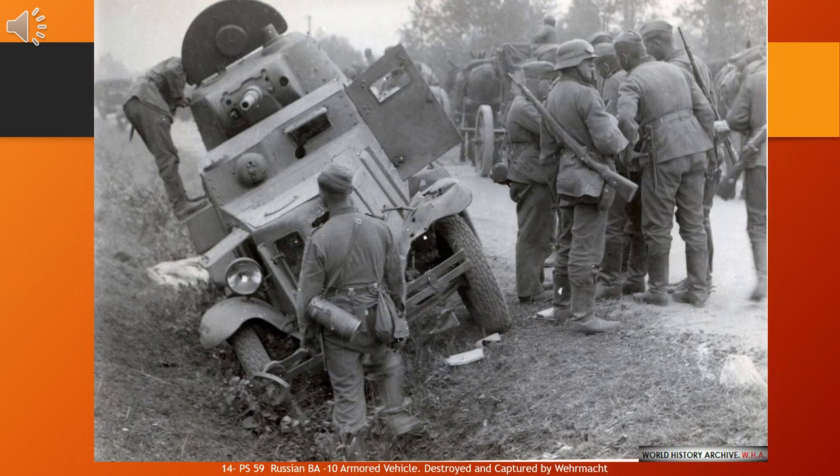The BA-10 was an armored car developed in the Soviet Union in 1938 and produced through 1941. It was the most produced Soviet pre-1941 heavy armored car; 3,311 were built in three versions: the BA-10, the BA-10M (an improved version with a new radio), and the BA-10ZHD (equipped for dual railway/road use). The basic BA-10 design was developed from the BA-3 and BA-6 heavy armored cars.